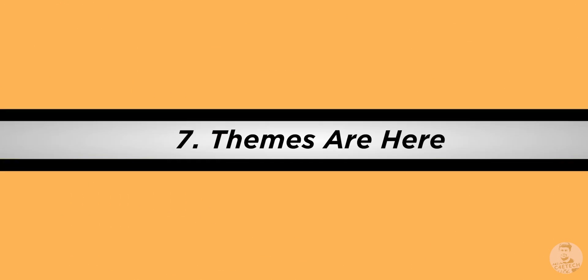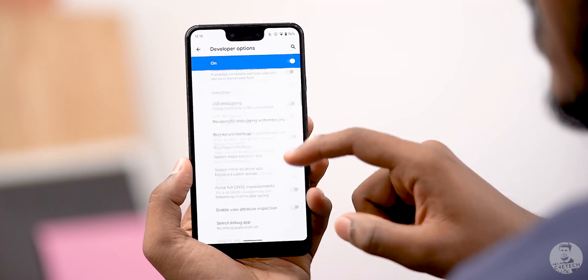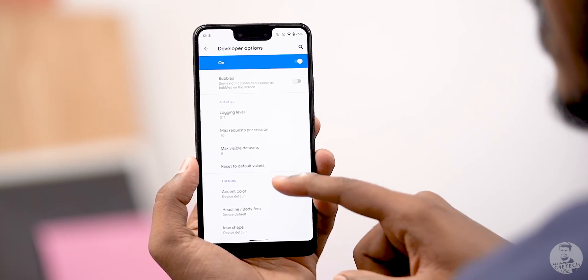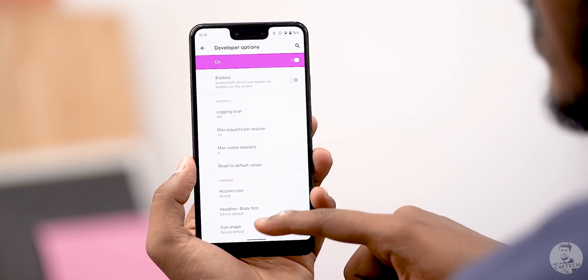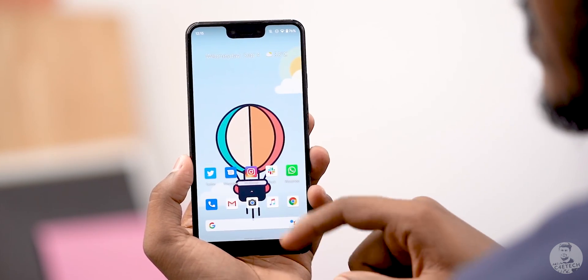Number 7: Themes are here — kinda. We have a few theming options in Android 10, but for some reason Google has hidden them inside developer options. Scroll down to the very end and you can see the theming options. You can change the hues to any of 7 colors, change the icon shape, and change the font, though the font only has a couple of options. While not much, I hope it's the start of something much bigger.